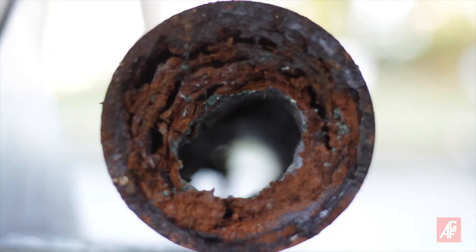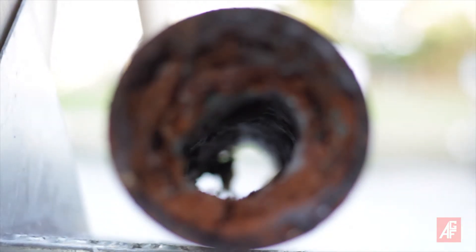To help reduce pipe corrosion, NFPA 13 2016 edition added a requirement that all wet sprinkler systems include an air vent.